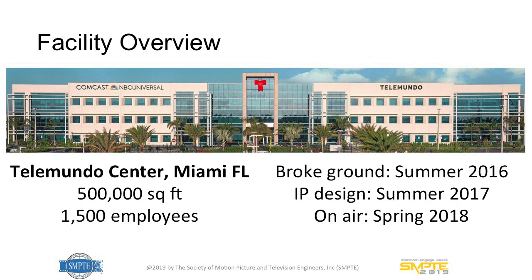About the building: 500,000 square feet with room for 1,500 employees. Physical construction began in 2016. Initially, areas like the equipment rooms were designed with an SDI plant in mind, with a lot of racks and room under the floor for cables. The IP design was settled in the summer of 2017, physical integration began around that time, and the on-air date was spring of 2018.